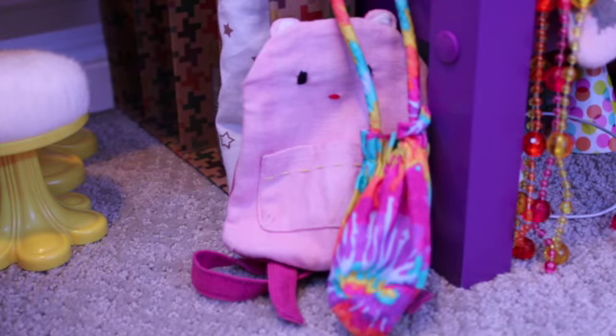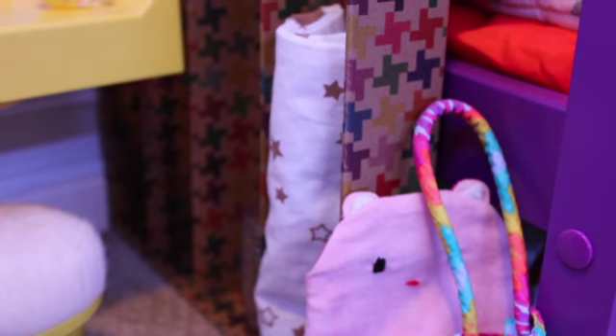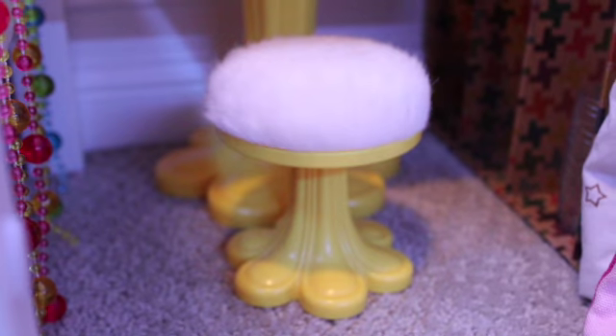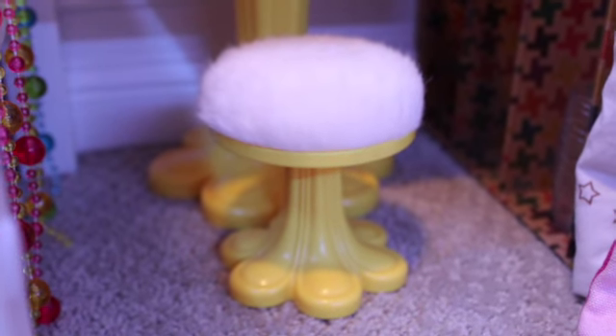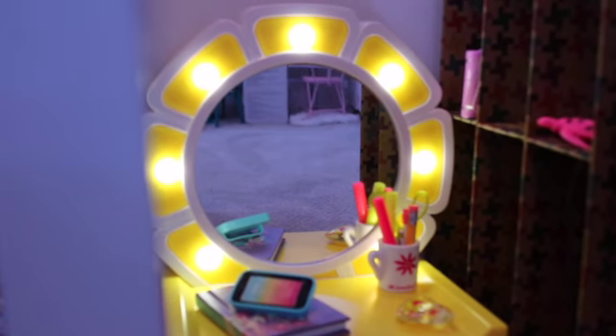Moving over here, this is their vanity area. On the floor, there is a backpack and a little purse. In the little storage area, there is a little star blanket. The vanity chair is this fluffy white yellow chair, and the vanity is yellow, which lights up and I think is super pretty.